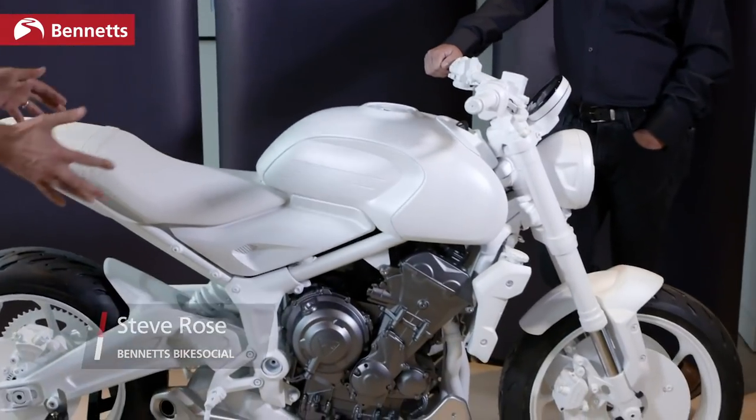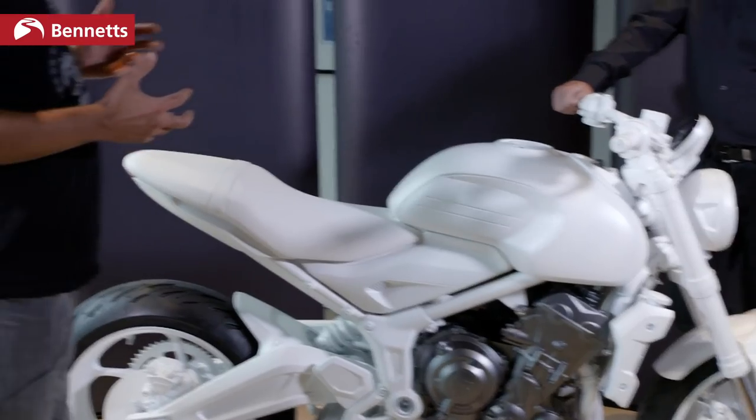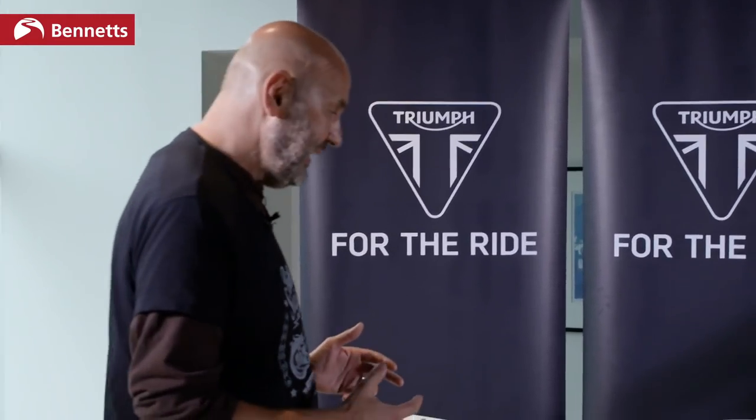This is a prototype Triumph Trident, here at the Design Museum in London. Triumph just unveiled it to us — it's very much a prototype as you can see. Triumph have given us some interesting teasers about it. We don't know any specs yet and we don't even know at the moment what the capacity of the engine is, other than it's a triple.